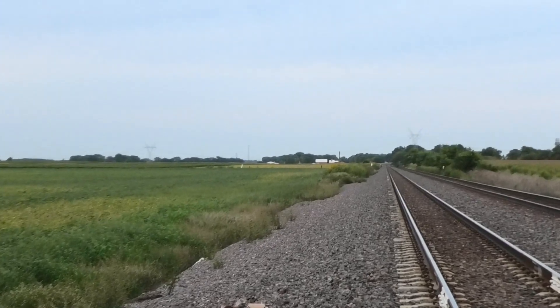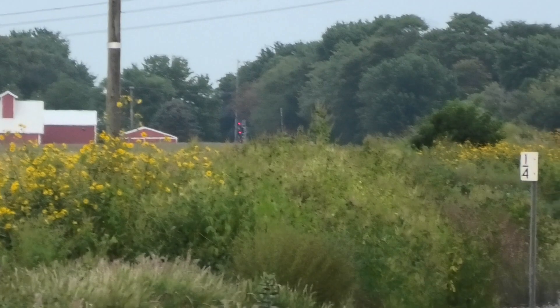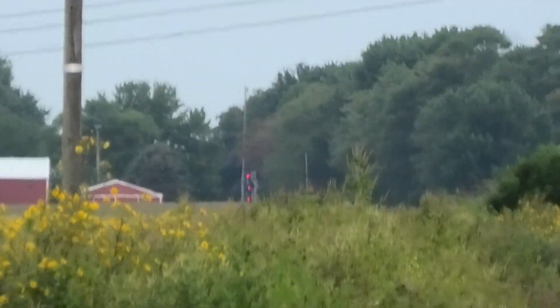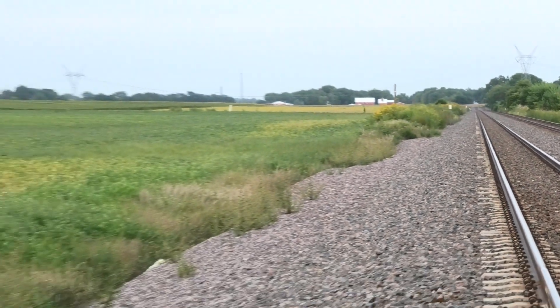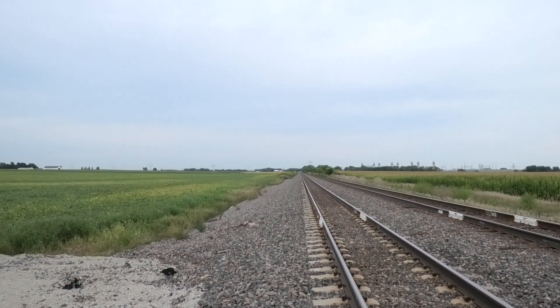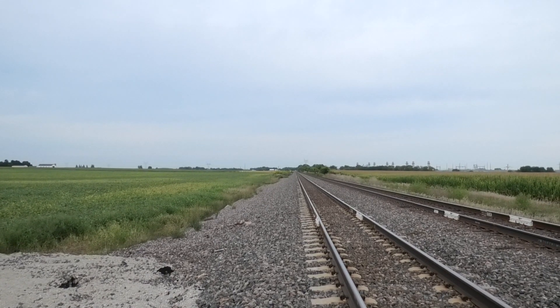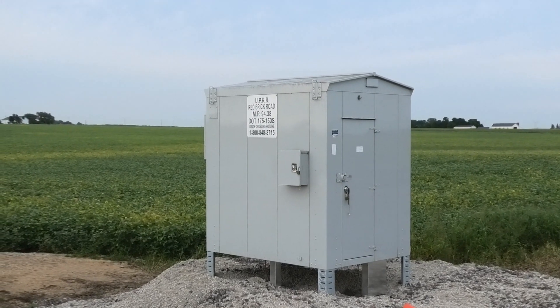They still haven't replaced the signals down there at Nechuca Road yet, but they're slowly working on that. Seems like right now they kind of skipped that and are going straight to Nechuca Avenue in Dixon. So who knows what we'll see the next time I come out here, but there's a new bungalow finally in place here.